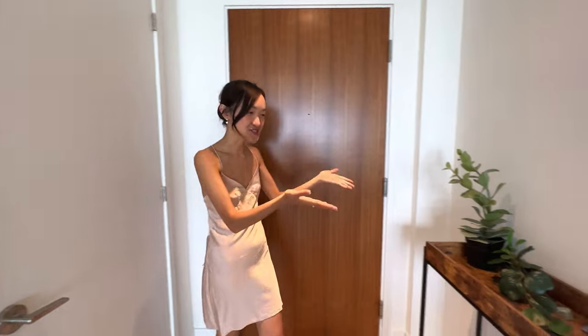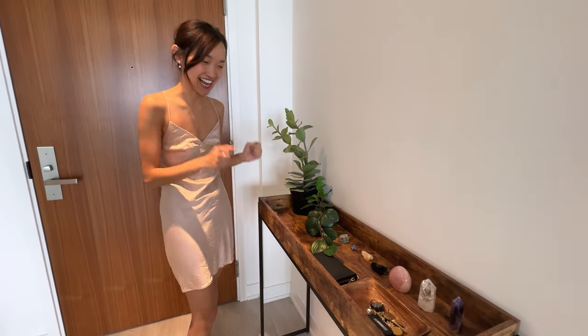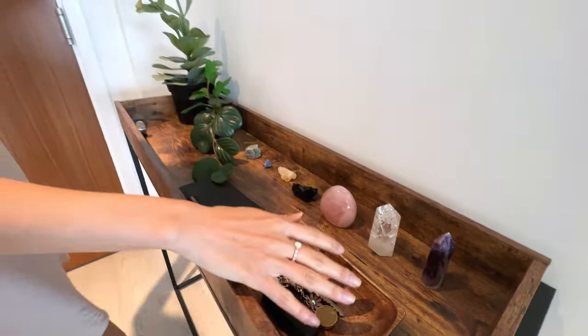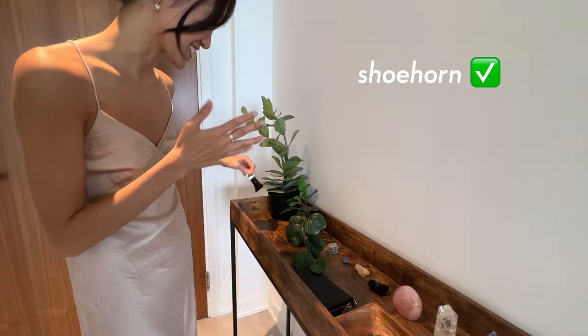We're going to start with my entryway table. It honestly still is the same as my last apartment — some crystal. This is where I put my keys, my wallet, and then two fake plants and a shoe rack — something, I don't know what it's called.